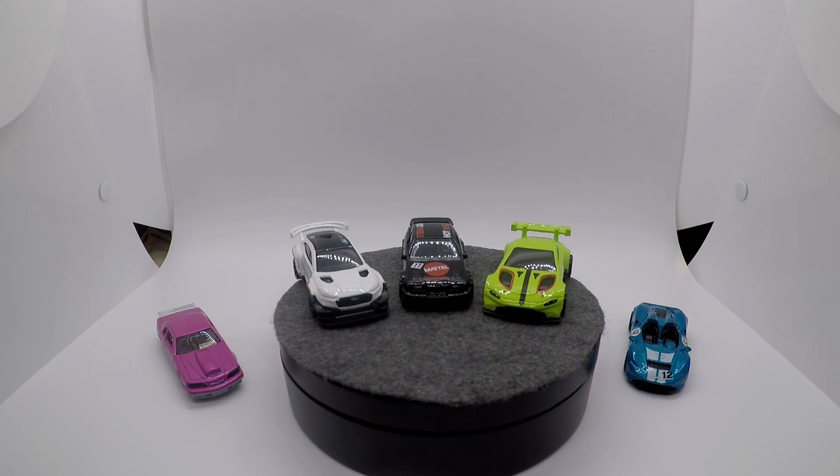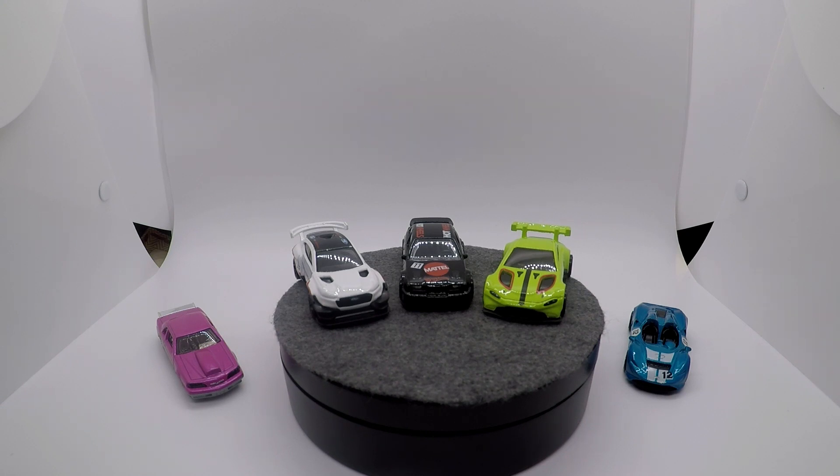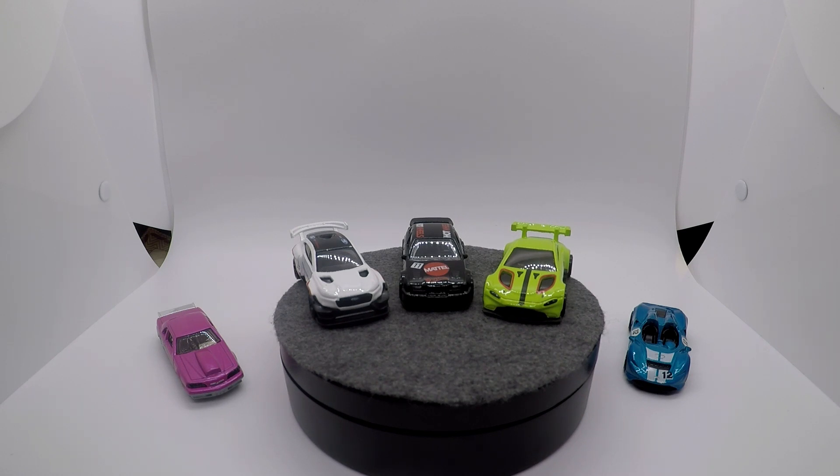The criteria I'm using are how hyped I was for the particular release and then the execution of that model — whether the deco was good, the casting was good, all that kind of factors in. I'm counting anything that is not a fantasy casting or a tuned version of a car — no squished dimensions or anything like that. I am also counting things that were released in the ID line originally, like the Tesla Roadster and the Pininfarina Battista, but I am not counting things like the Corvette C8 where it was released in ID over a year ago. So with that, let's go ahead and get this list started.